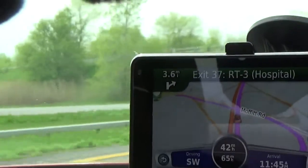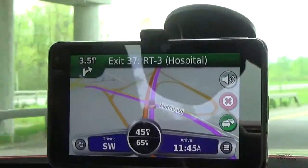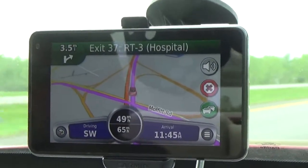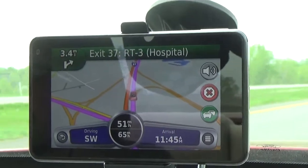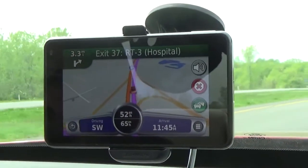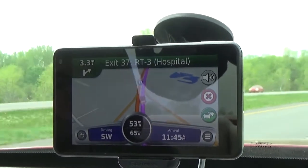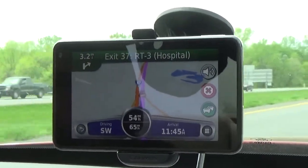The touchscreen on this Nuvi is capacitive, meaning it responds to taps and slight touches without you having to press hard on the screen when typing in an address. However, capacitive screens only respond to direct contact with skin, so if you're wearing driving gloves or winter gloves you'll need to take them off to use the Nuvi.